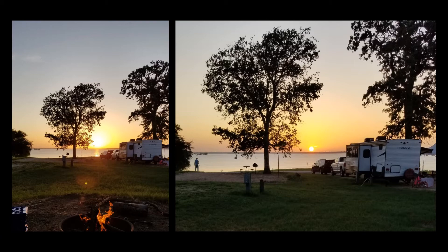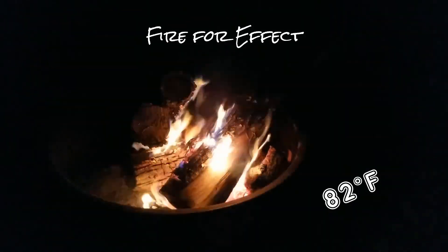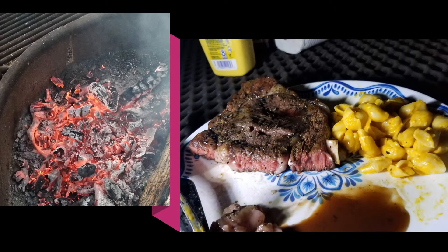I do love the sunsets too, and again, no matter what the temperature. I made some really nice coals and fixed a really good medium rare steak.